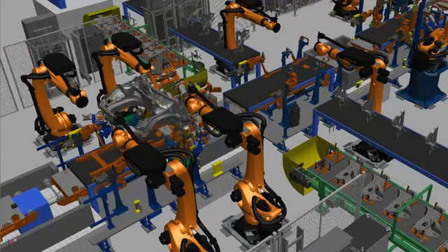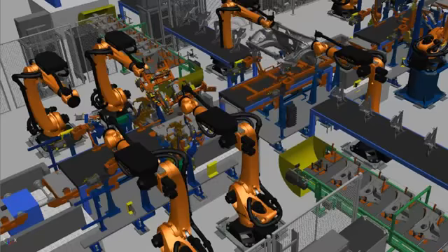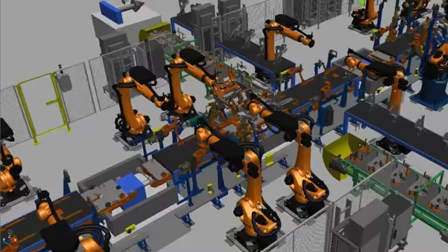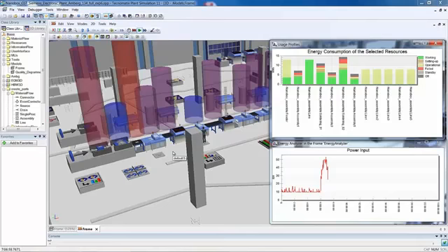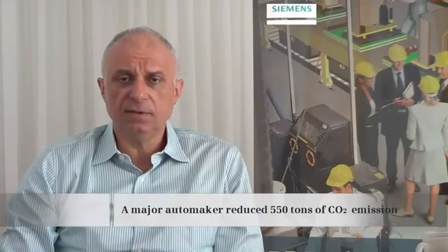One of our customers, a big automotive OEM, has already managed to simulate using this technology one of his assembly lines. This resulted in a huge amount of money saved by reducing energy consumption, but also by reducing the emission of 550 tons of CO2, which is good for the environment and for all of us.